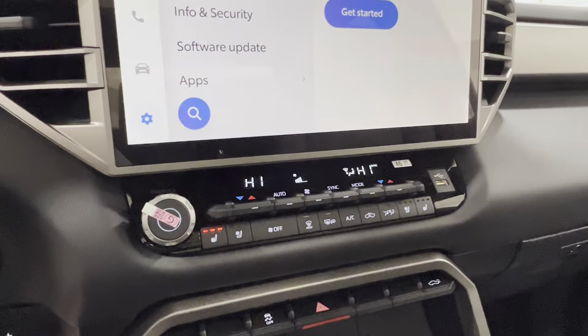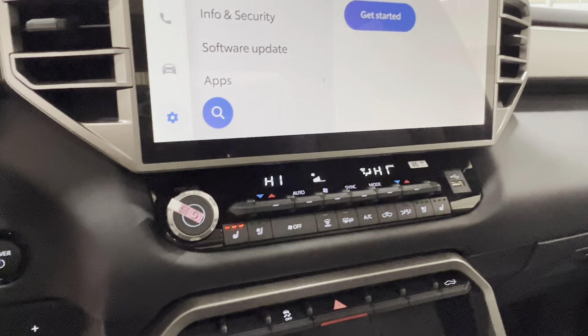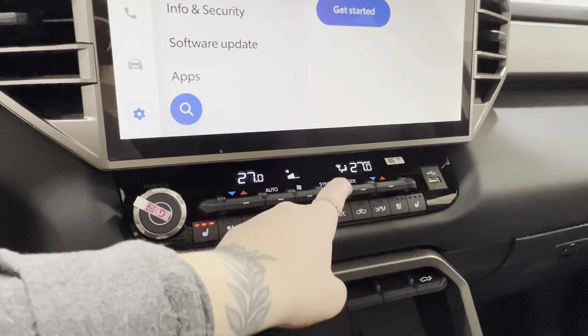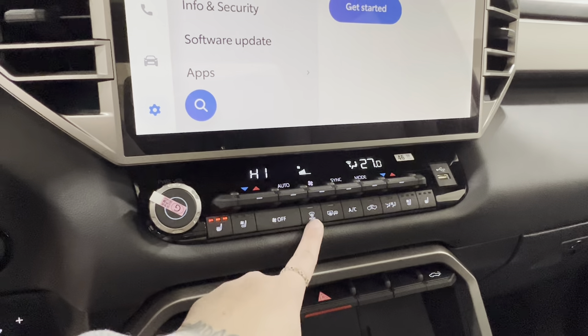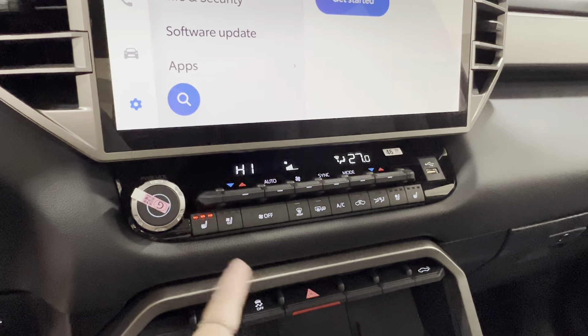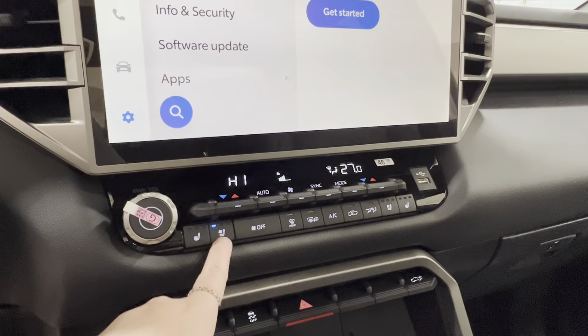Underneath is the climate control center. It's dual climate control, meaning you can have your temperatures synced so they work together at all times, or turn off the sync to have them functioning independently. In the middle is defrost for the front windshield as well as your side mirrors, and on either side you have three levels for both heated and cooled seats — blue for cool, red for heat.